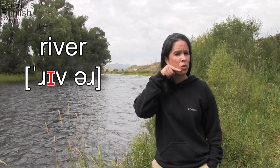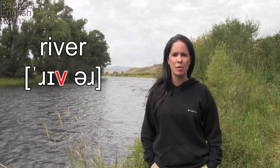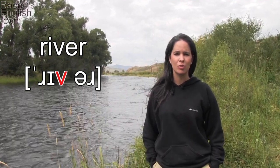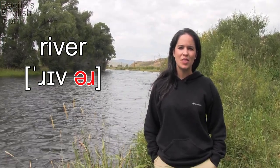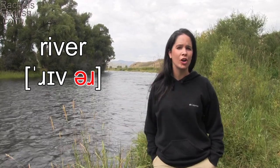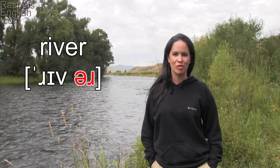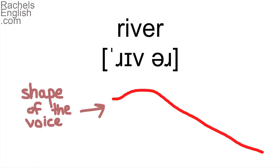Then we have the IH vowel, so the jaw will drop just a bit and the tongue will come forward. Then for the V, the bottom lip will come up and make contact with the bottom of the top front teeth. Then we have the schwa-R ending, so the tongue will come back into position for the R. The jaw doesn't need to drop. River.